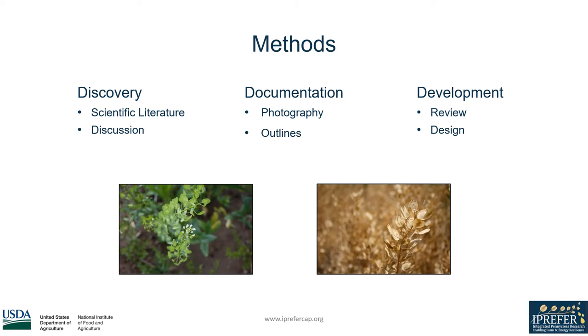Throughout, I had discussions with other iPrefer collaborators to gather their experiences and to better define my literary searches. The next phase consisted of taking photographs of pennycress developing on research plots throughout Ohio, and taking the bulk of the information from earlier literature and discussions and placing them into an outline to better organize the project.